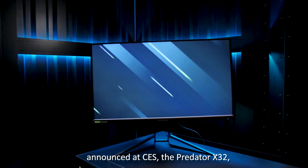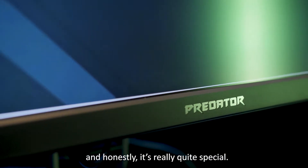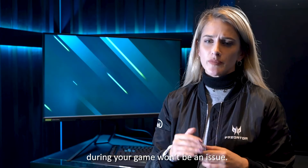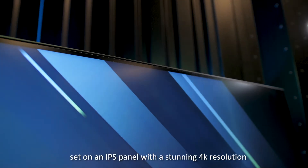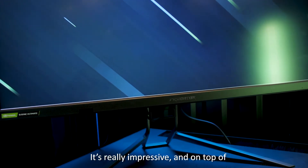Now this is one of Predator's newest monitors, announced at CES — the Predator X32. And honestly, it's really quite special. It's 32 inches, mini-LED backlit, and comes complete with NVIDIA G-Sync Ultimate, so screen tearing during your game won't be an issue. It's an HDR display with over 1400 nits brightness, set on an IPS panel, with a stunning 4K resolution and 99% coverage of the sRGB color gamut.